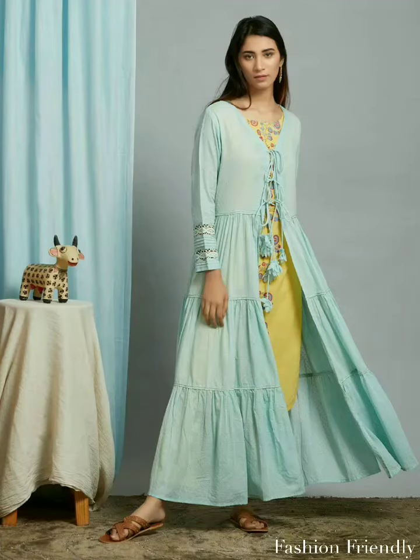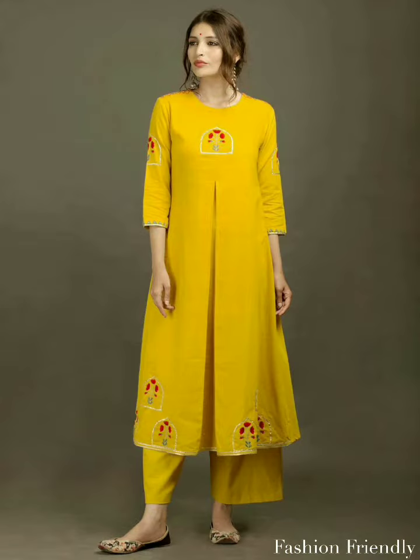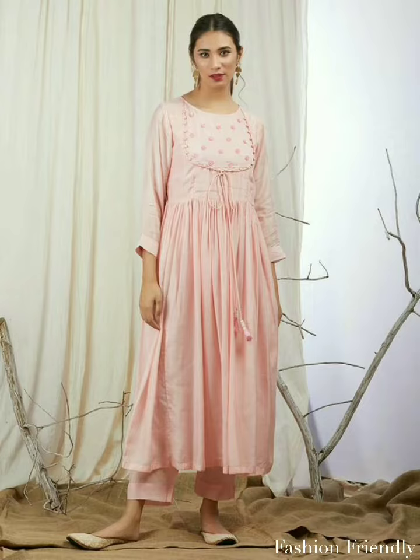Hey friends, it's me Manisha. Welcome to your own channel, Fashion Friendly. In today's video, I am going to show a lot of beautiful clothes collection.